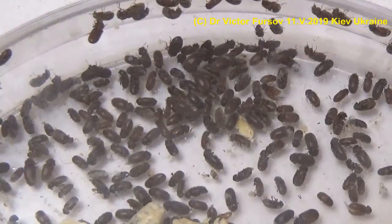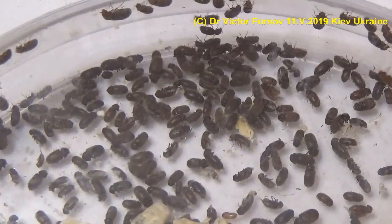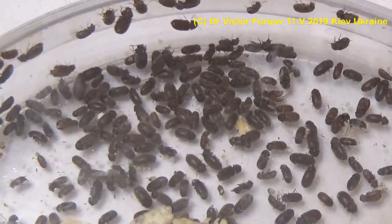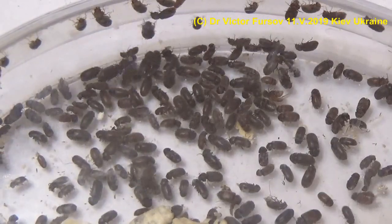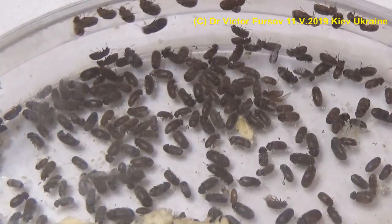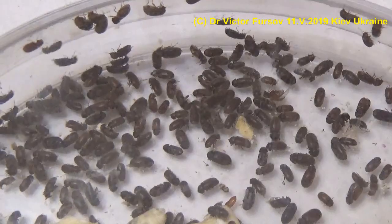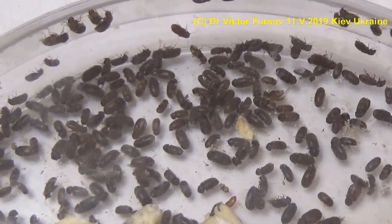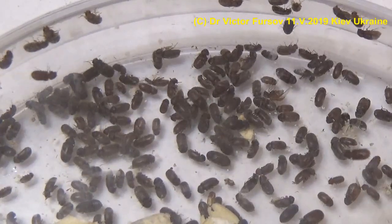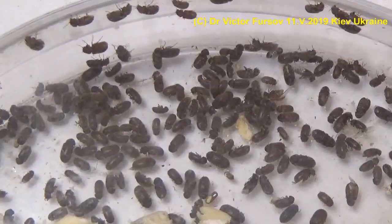One female can lay about 100 eggs on a food resource, either on the food itself or in small crevices nearby. The larvae are very tiny — only 0.5 millimeters long and 0.12 millimeters wide — so they can squeeze easily through cracks and penetrate food wrapping with relative ease. Before pupation, the larva makes a special capsule covered by drilling mud, and when hatched the beetle drills a special emergence hole, as I showed you on the cakes.